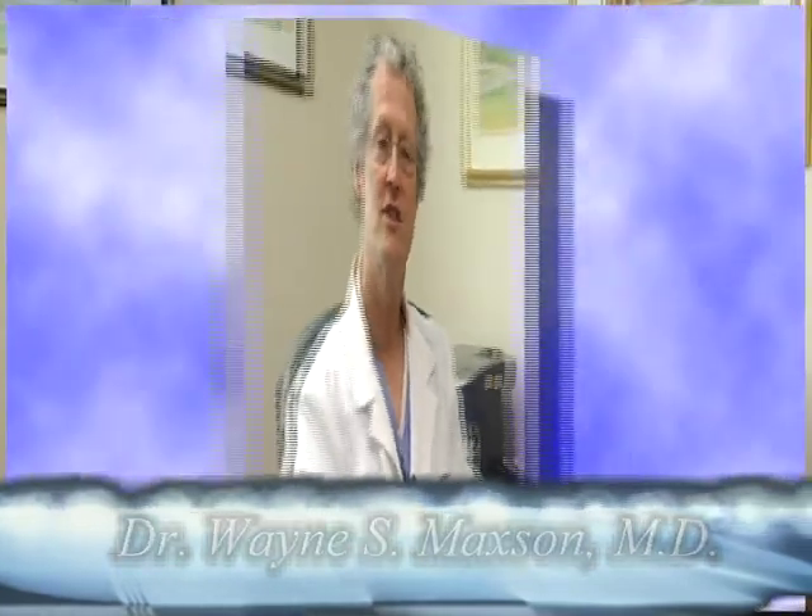I sell surgical instruments to OBGYNs and I'm a family therapist. My name is Wayne Maxson, I'm a gynecologist and a reproductive endocrinologist. Hi I'm Jody, and I'm Jeff. This is Riley and he was born May 6, 2008 at 8:58, and was 8 pounds, 5 ounces, 21 inches long and very healthy.